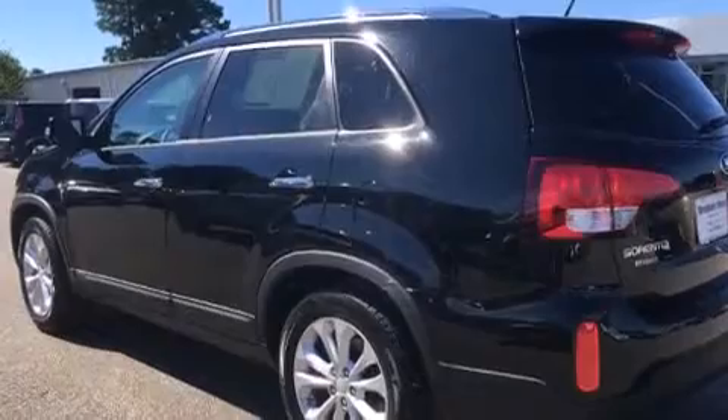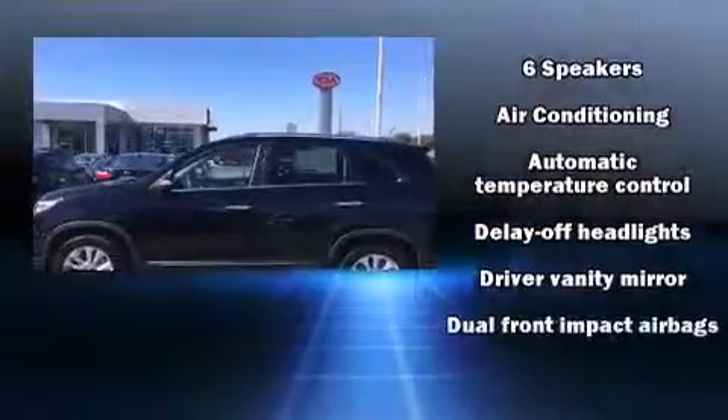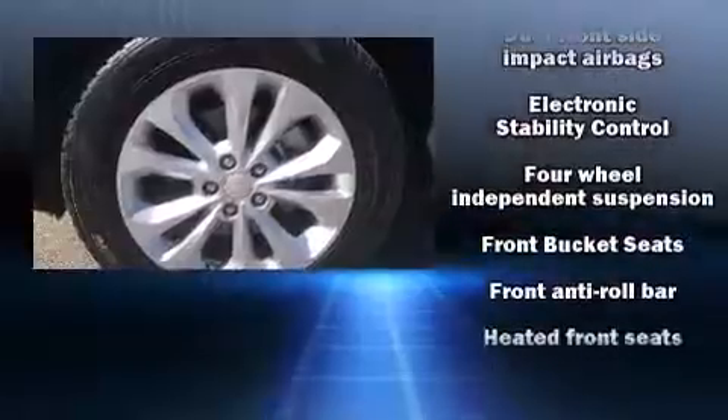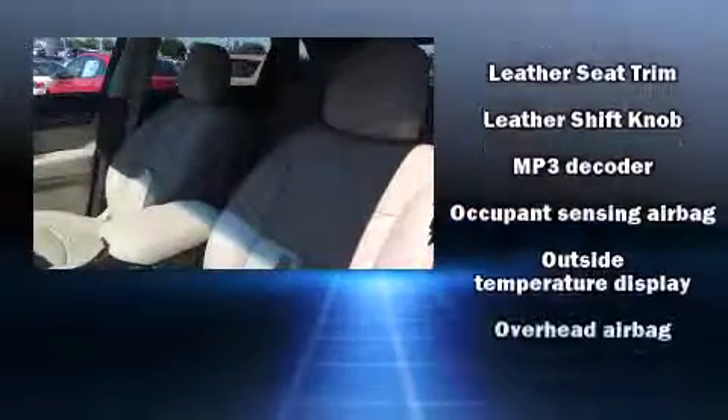Features such as automatic climate control and leather upholstery prove that economical transportation does not need to be sparsely equipped. Third-row seats expand the maximum passenger capacity to seven. Curtain airbags combined with standard stability control create a comprehensive safety network.